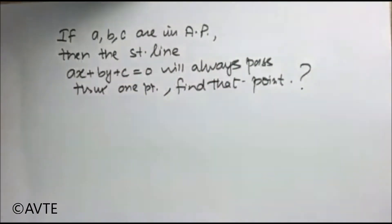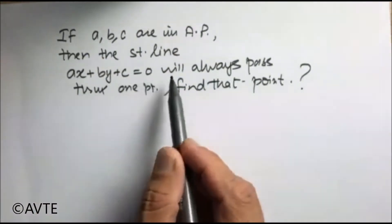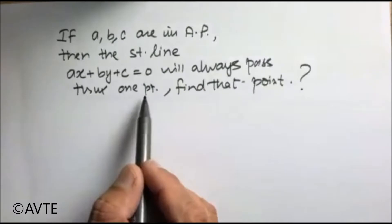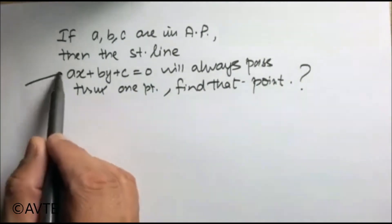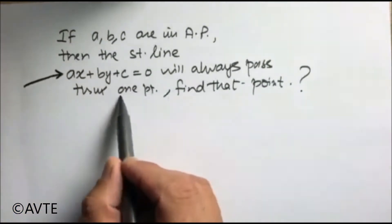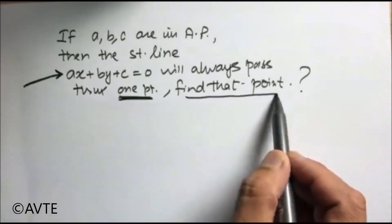If A, B, C are in AP, then the straight line AX + BY + C = 0 will always pass through one point. Find that point. Obviously, because it's a straight line it has to pass through infinite points, but it will surely pass through one particular point and the target is to find that point.